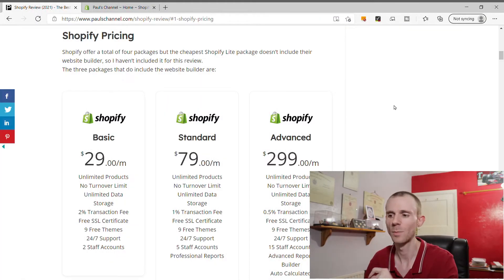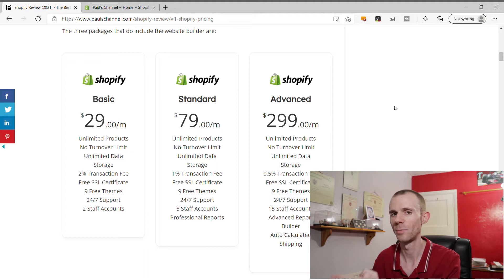The first thing we're going to be looking at is the pricing of the Shopify platform. On screen you'll see a breakdown of the three main packages. Shopify does offer a smaller package called Shopify Lite at $9 a month, but this doesn't include a website builder. The main three are Shopify Basic at $29 a month, Shopify Standard at $79 a month, and Shopify Advanced at $299 a month. Between the standard and advanced is quite a big jump - over $200 difference.